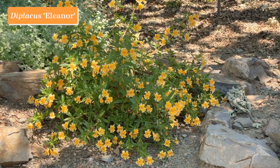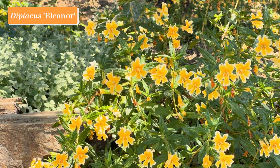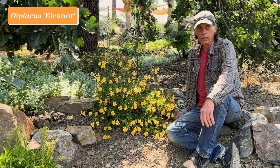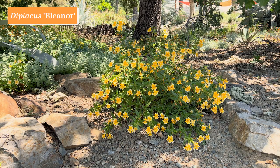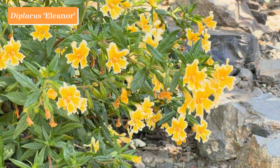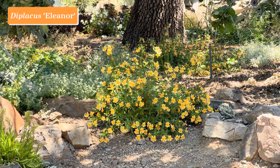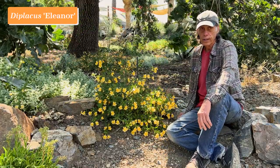This particular selection named Eleanor is very similar to Diplacus aurantiacus, which is the common monkey flower we see all over the place in the Bay Area and in the coast ranges of Northern California. It also bears some resemblance to Diplacus grandiflorus. What we really like about this selection is the way the yellow flower has a white edging on the petals and two orange spatula-shaped splotches in the middle. It's a very free-flowering plant that blooms for quite a while.